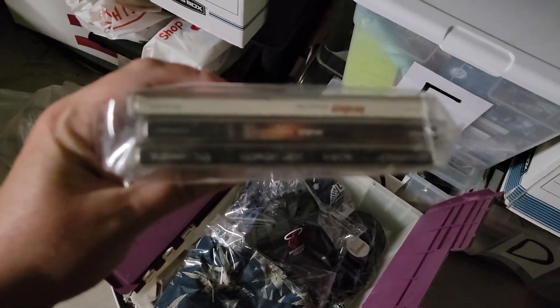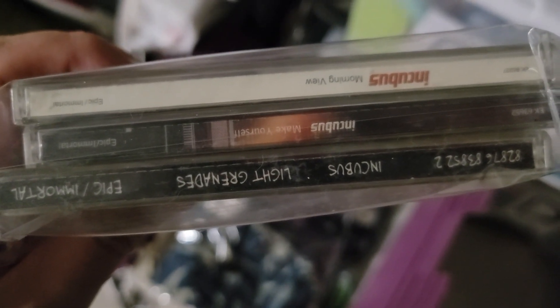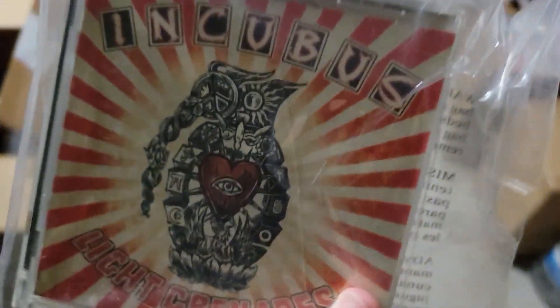So I've got three CDs. I have about three bucks into these and just sold them on eBay for $15.90.